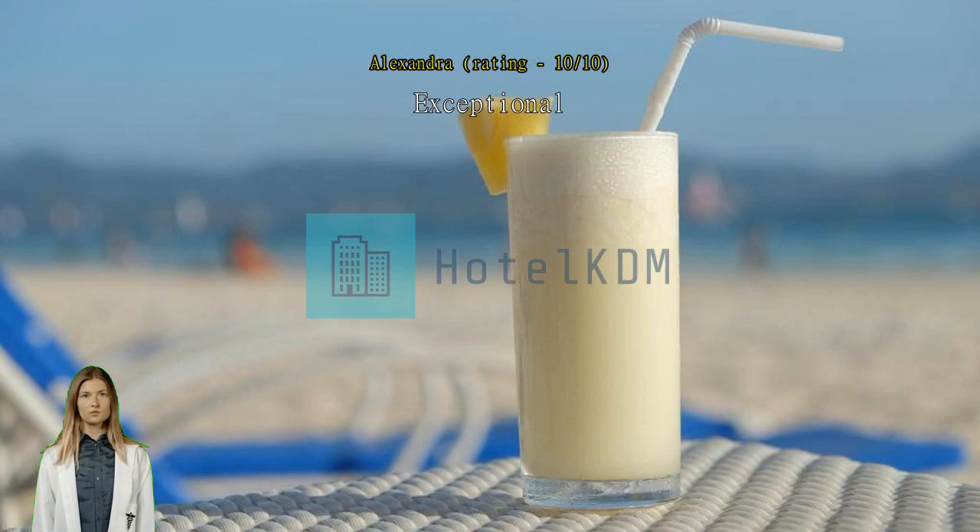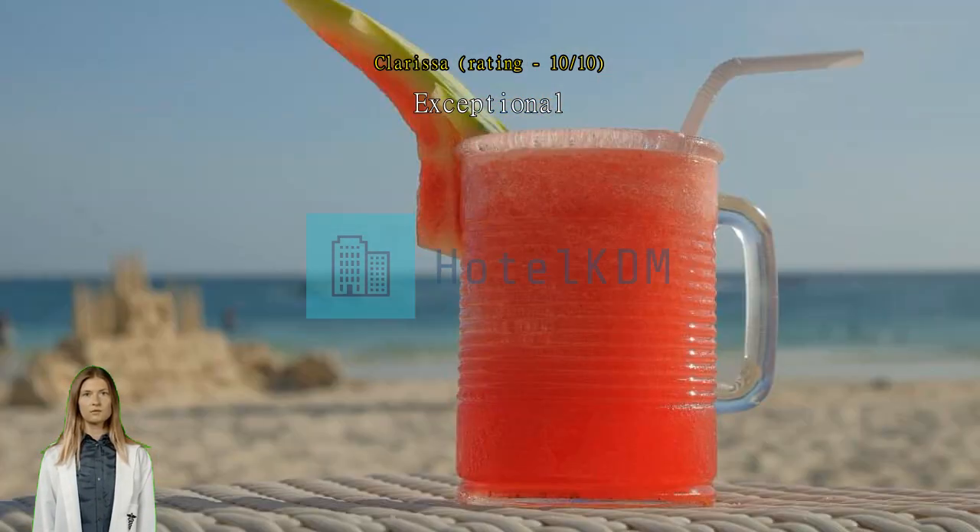Exceptional — very clean and right at the beach front. Staff are also really nice. Value for money, will stay here again.